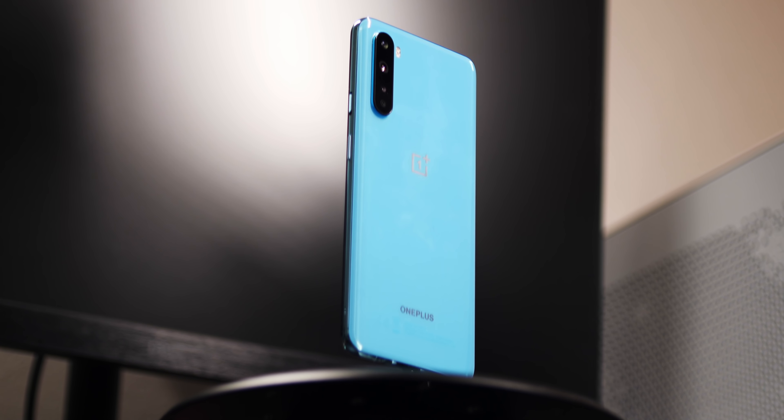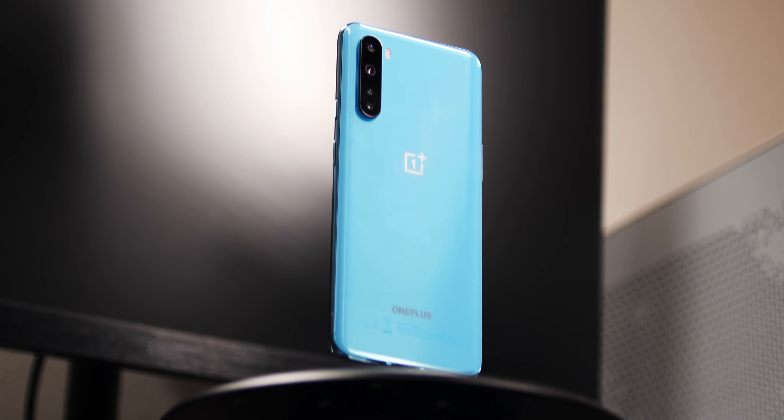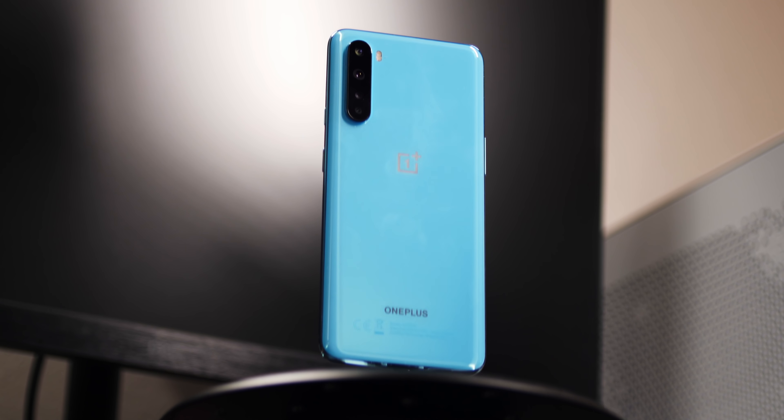We all basically wanted OnePlus to come back to an affordable price point, and we finally got it. So is it all it was hyped up to be? Let's find out, because it's Joshua Vergara — what's going on everybody? And these are my top 5 complaints and takeaways with the OnePlus Nord.